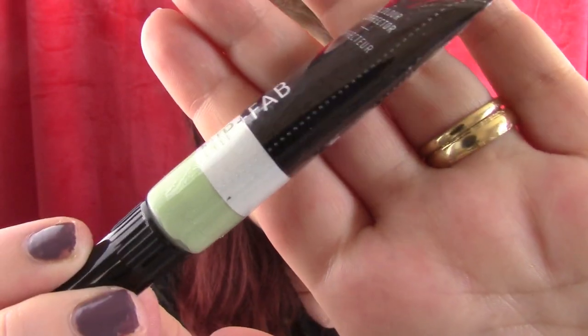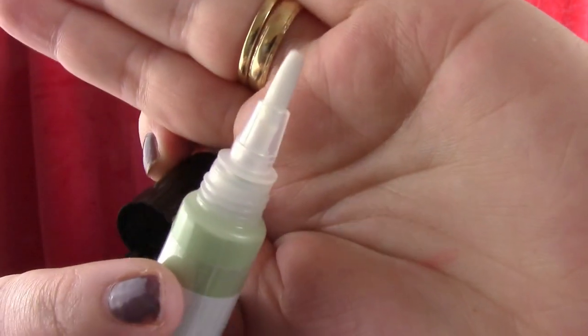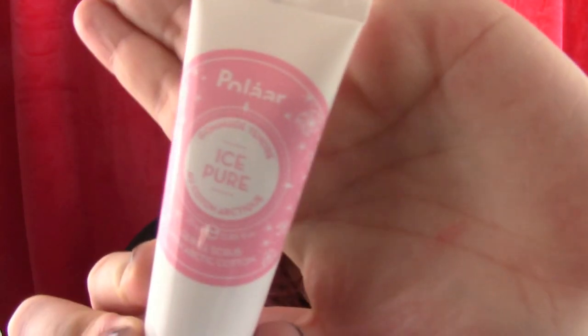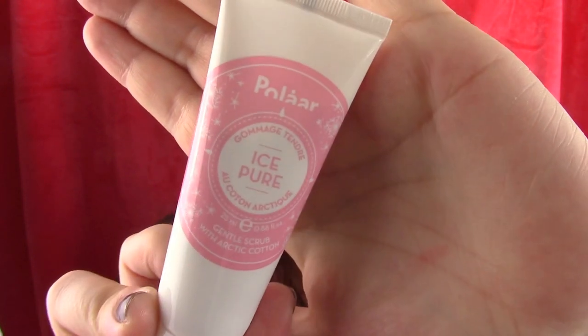This is what it looks like - it just says Nip and Fab and then it's green in the tube. Opening it up - oh, it's a brush! It's a very, very thick consistency. It applies beautifully actually, and it blends very nicely as well. I'm really, really excited to try this on spots and my red blemishes and see if that covers it or not. If it does, I'll probably be looking at getting loads more of these. Can we just appreciate the packaging on this? How freaking cute is that? So cute.